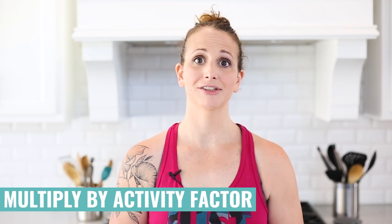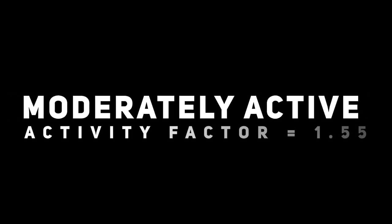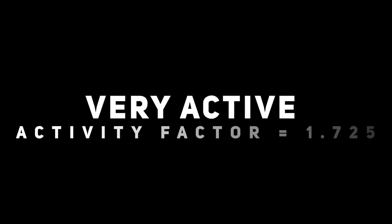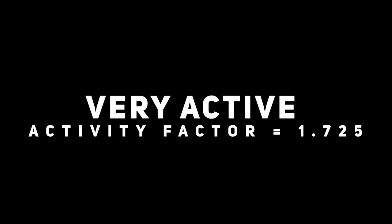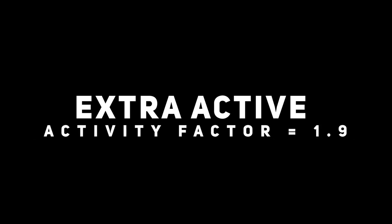Then we're going to multiply that by an activity factor to take into account what type of lifestyle we have. If you're sedentary with limited exercise, multiply by 1.2. If you're lightly active with some light exercise maybe 3 days per week, multiply by 1.375. If you're moderately active, multiply by 1.55. If you're very active with hard exercise every day, multiply by 1.725. Extra active — strenuous activity on most days — multiply by 1.9. The result is your TDEE, your total daily energy expenditure — the total number of calories you're burning every day.